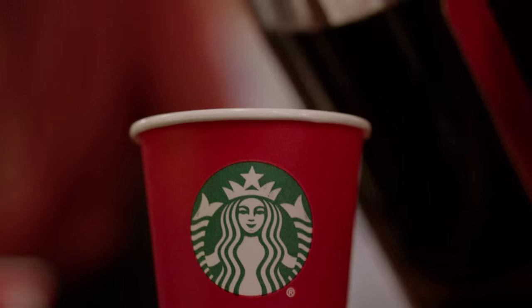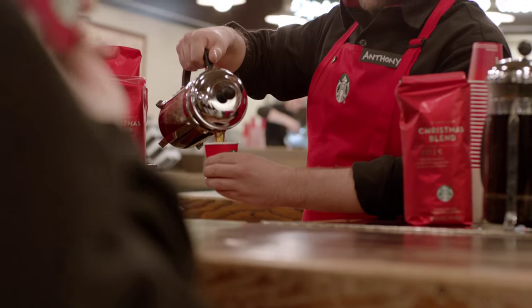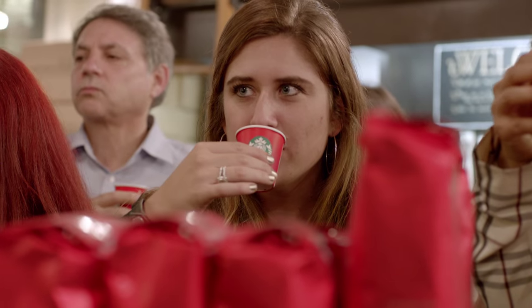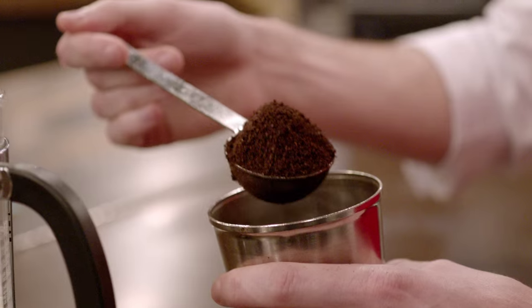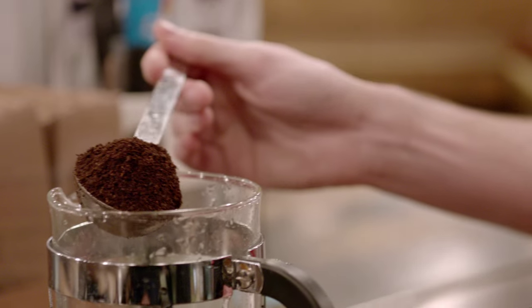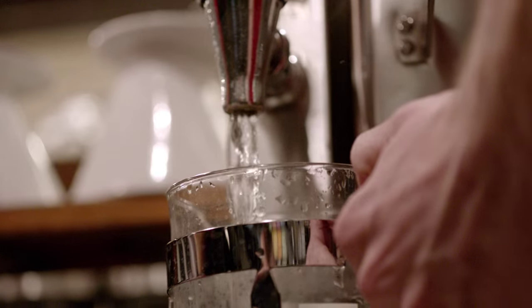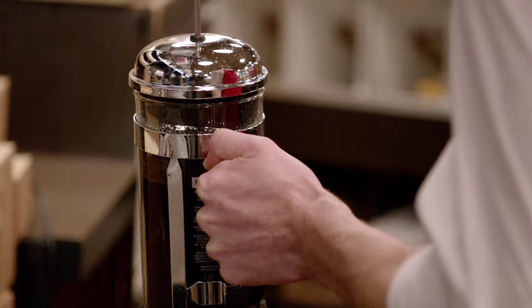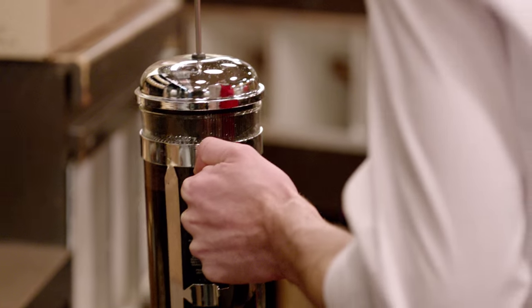Everyone has an experience with this coffee. They can tell you where they were when they first had it, the celebration they took it to. For me, it was that first time I was like, this is what good coffee is. So when I think about Christmas Blend 2016 or 2017, part of the excitement is we don't really truly know just exactly what's going to be in the cup, because every year is just a little different, and I think that's part of the magic of the Christmas Blend.